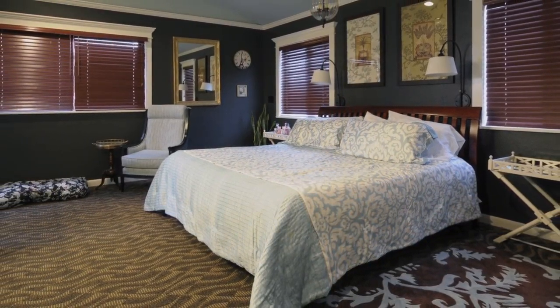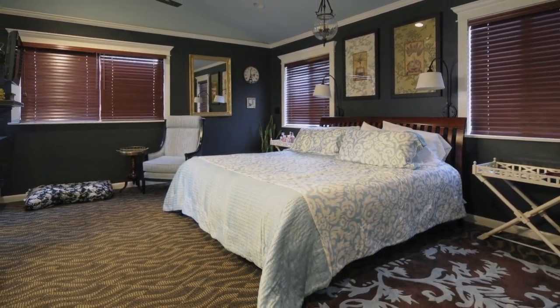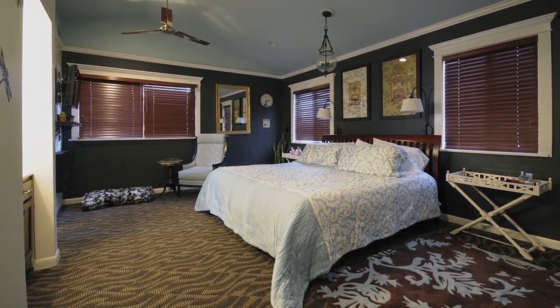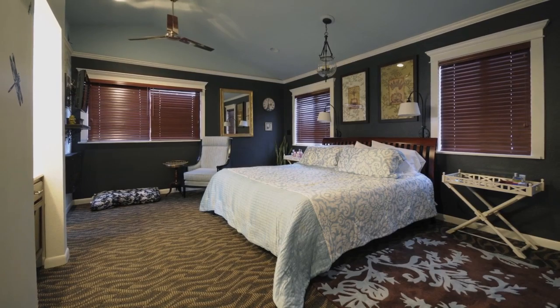The crown molding and mahogany blinds on the windows add a nice counterbalance to the room. Mahogany is also seen in the headboard and on the mirrored closet doors.